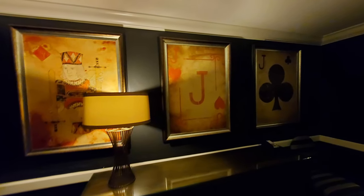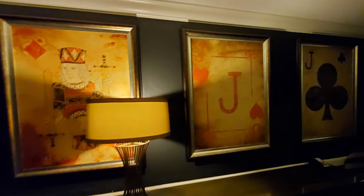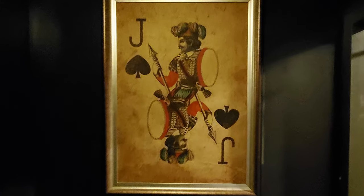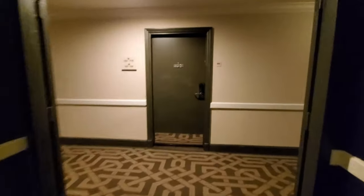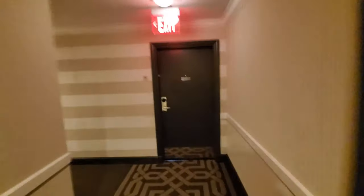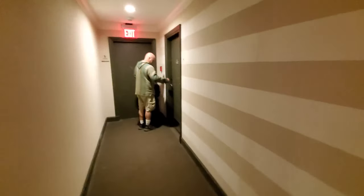They have some pretty interesting looking card-themed artwork when you first exit onto the 11th floor here. We've got our Joker here — the Major must be around. He's right ahead of me, going really fast. They have some beautiful carpeting in this area, although there was a strong smell of marijuana in this hallway.